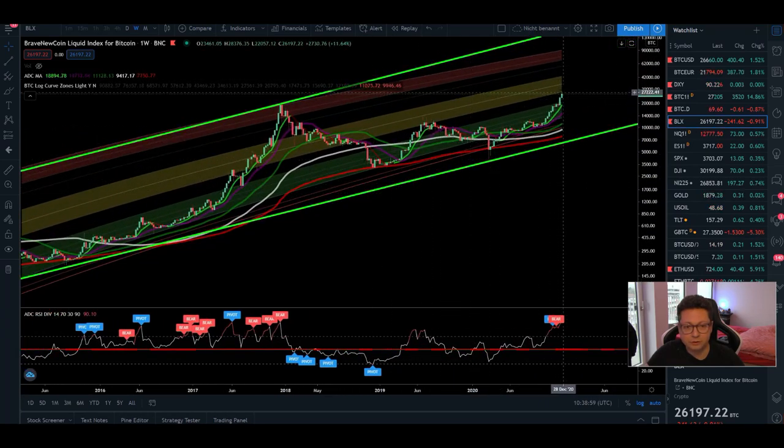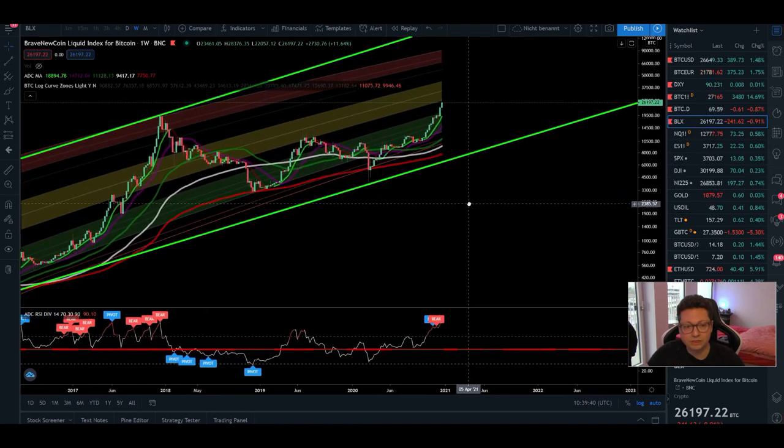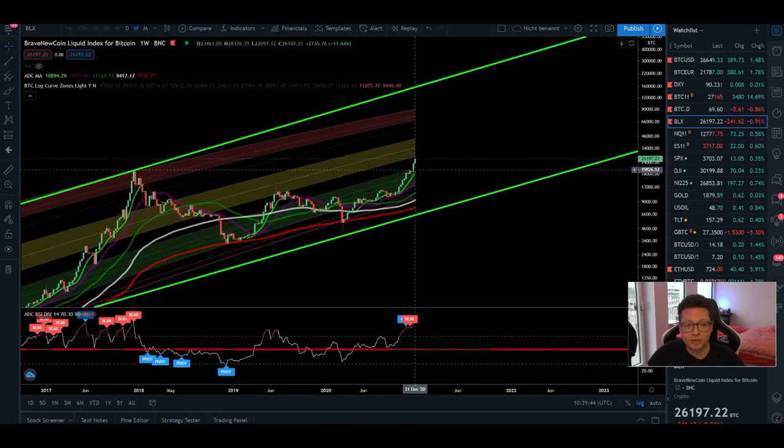Currently, we are entering the yellow zone for the first time after the rejection at $14,000. This is why I'm expecting some volatility, potentially to the downside, to maybe test the 20-week moving average currently at around $15,200. Like last time, entering this yellow zone is where we've seen a lot of volatility — mostly a correction down towards the 20-week moving average — and then always a bounce back to the upside, until we finally reached the blow-off top of 20k in 2017. Something similar could happen on the way towards 100k.